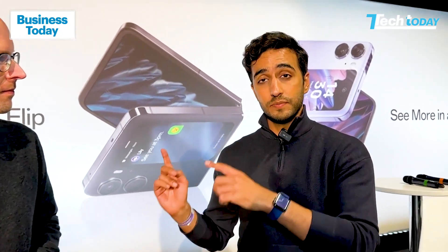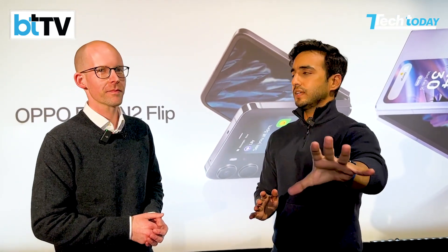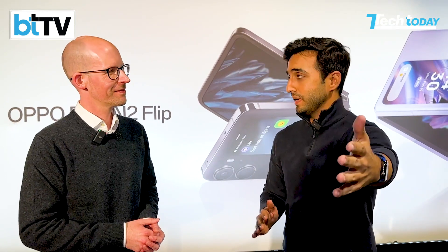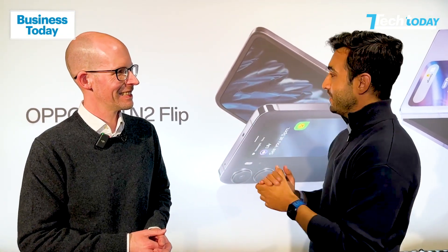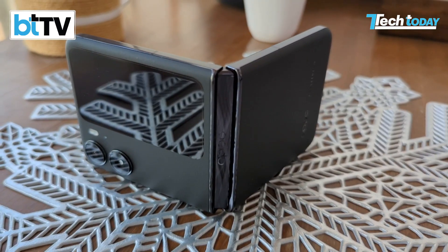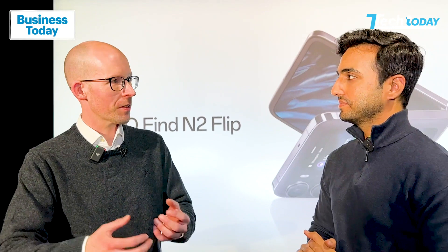400,000 folds on this particular device — very durable. The cover screen looks impressive as well. But the question that the Tech Today community would have, and I'm going to place that forward to you, is why no IP water and dust resistance on the Oppo Find N2 Flip? First of all, what I really like to always mention is IP is a certification — it's a proof, it's a label that you can apply for, and then you can write IP.